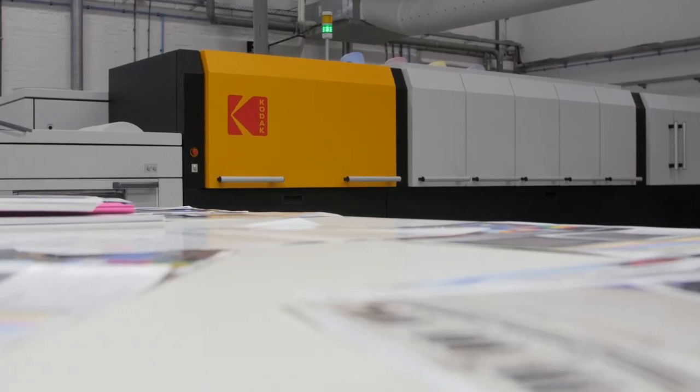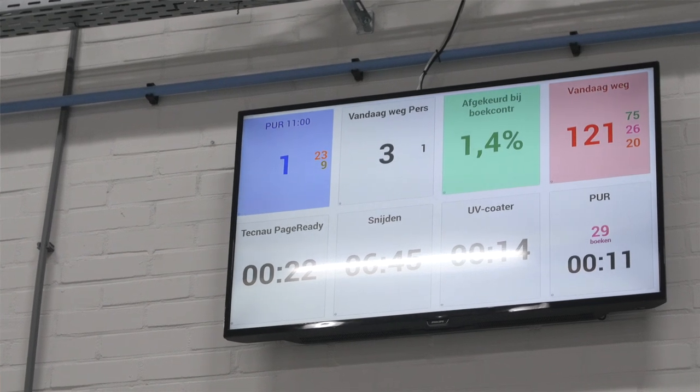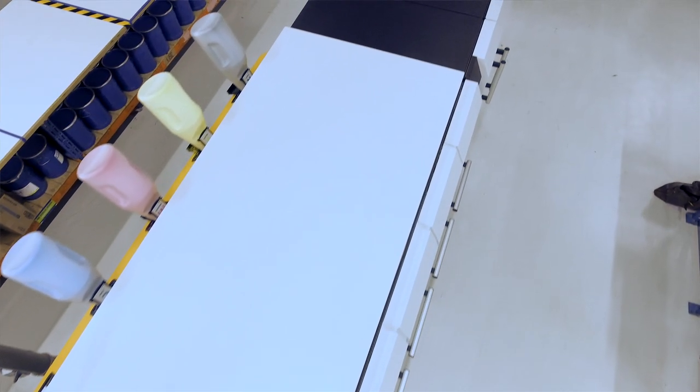So we exactly know how much time a certain job takes and the operator can plan their schedule in more detail using the new system.